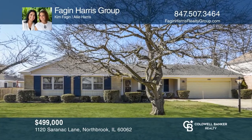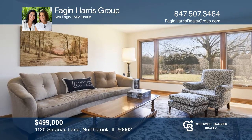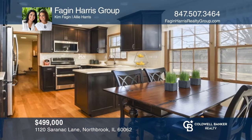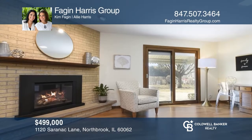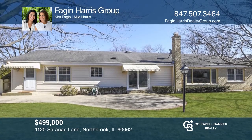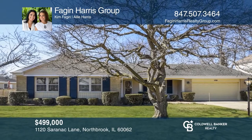Meticulously maintained inside and out, this brick ranch enjoys a prime location and pristine plank hardwood floors throughout the interior of the home. The eat-in kitchen was redone with rich cabinetry, stainless appliances, and quartz counters. The family room offers a floor-to-ceiling gas fireplace and access to a brick-bordered aggregate patio and yard. Pick up the phone and call Fagan Harris Group to schedule a tour today.